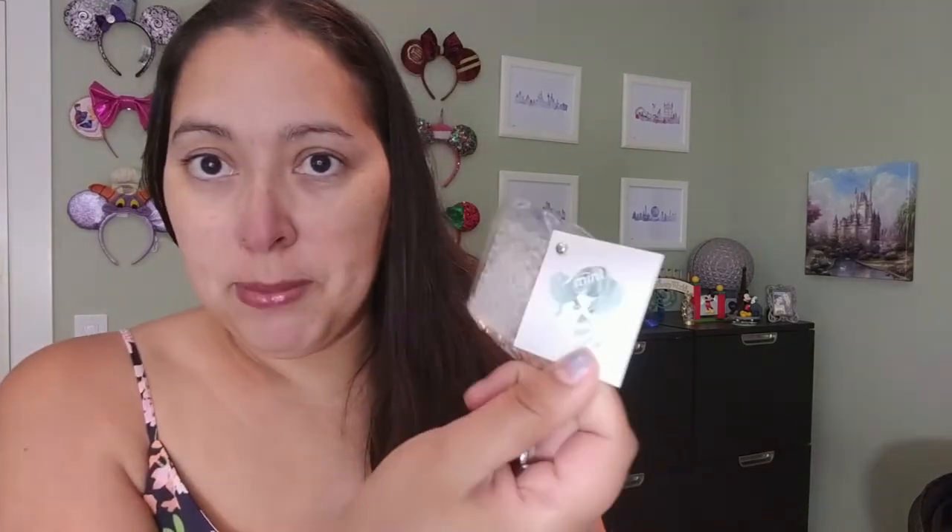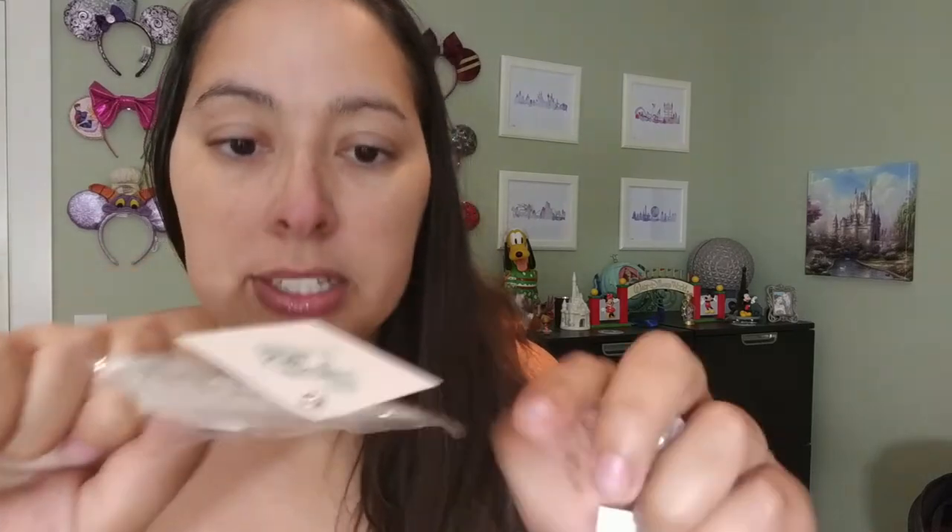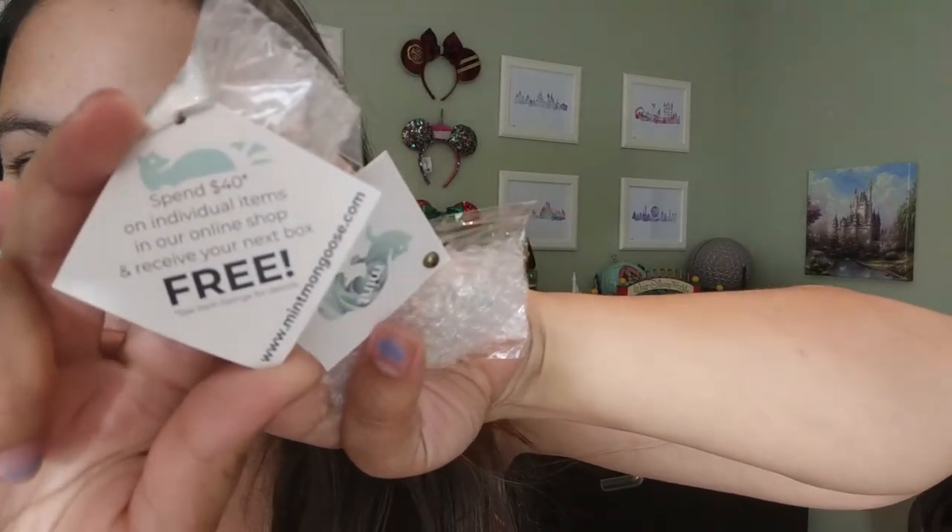The next two pieces are wrapped together in tissue paper. The jewelry comes on a little tag with the mongoose stamped on it. This time the tag says: spend $40 on individual items in the online shop and receive your next box free. So if I spend $40 buying other jewelry, I could get a box free — see item listings for details. It looks like they're always running some kind of promotion, which is cool.